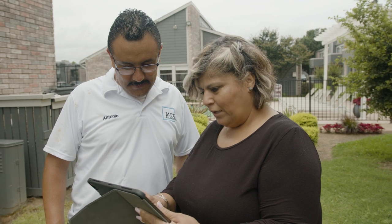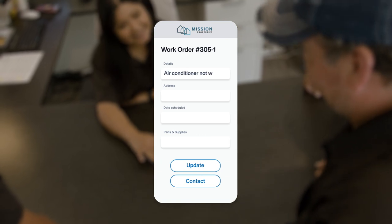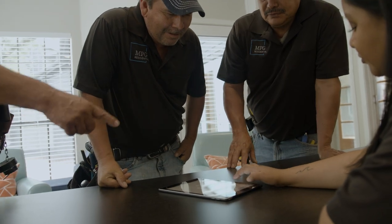Deliver first-class 24/7 customer service powered by AI. AppFolio Smart Maintenance can receive and respond to all maintenance requests and automatically create and route work orders to the appropriate team.